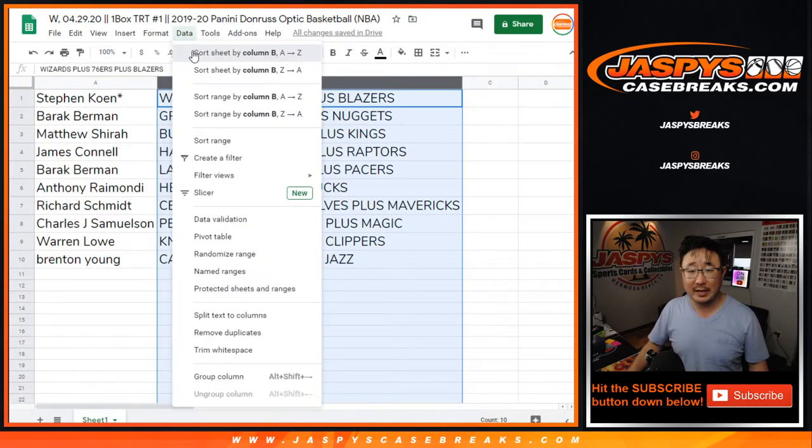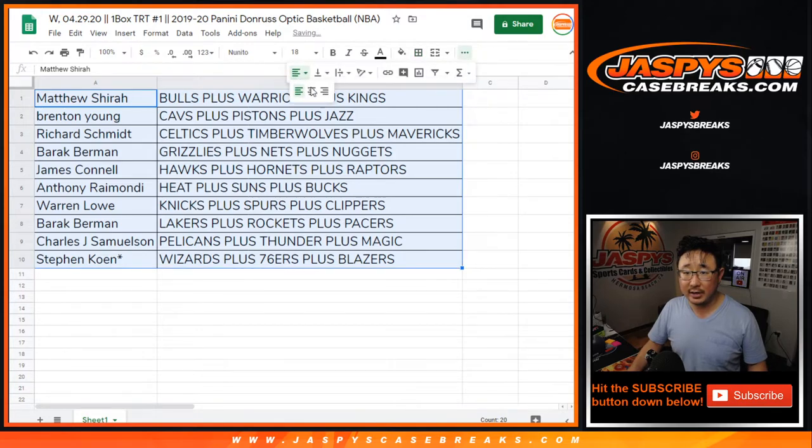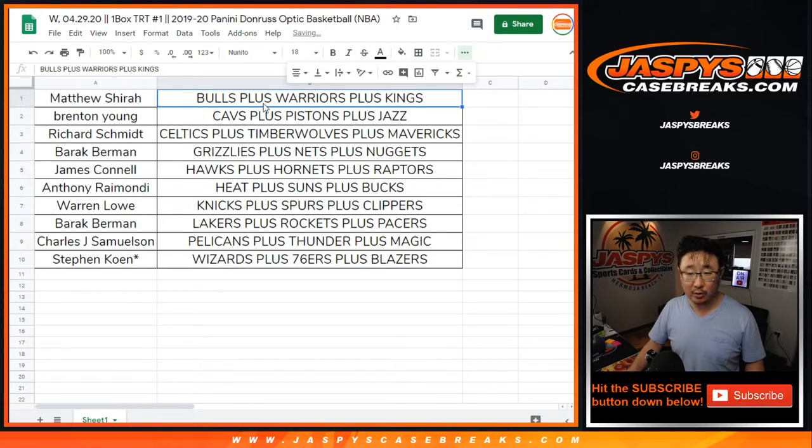Let's order these by team. And while you're considering trades, remember — if you trade, you have to trade the whole block of teams. You can't just split up, like, the Warriors for the Nuggets or something. You can't do that. You have to trade the entire block.